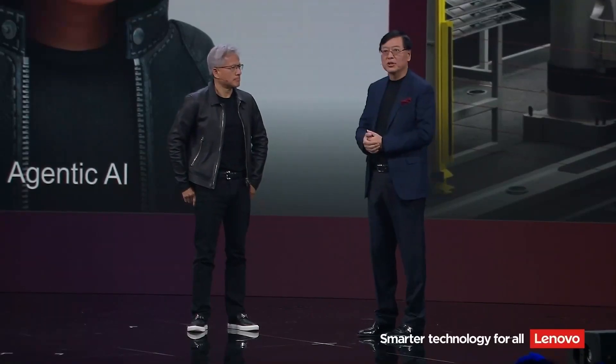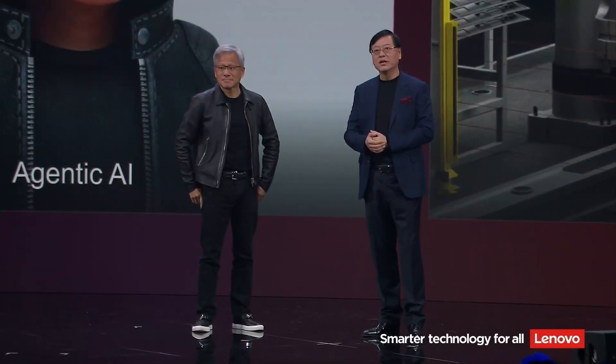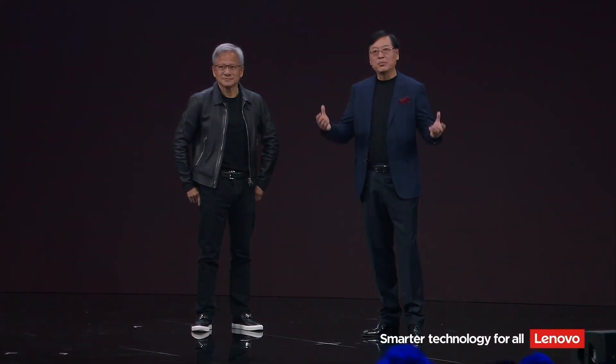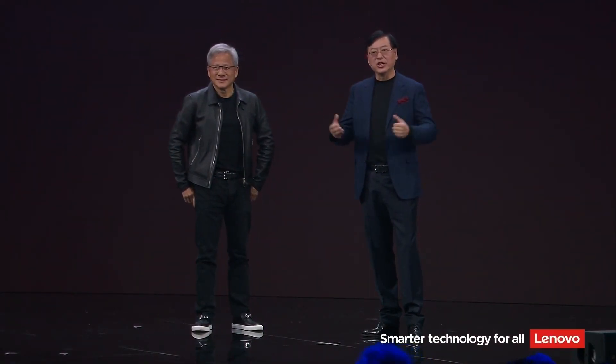To capture this opportunity, Lenovo and NVIDIA have a big announcement to make today: Lenovo Hybrid AI Advantage with NVIDIA.